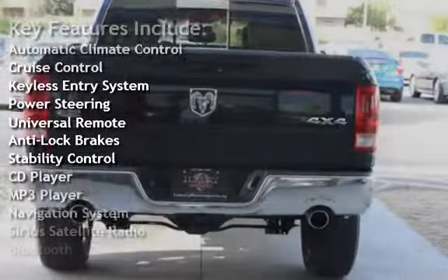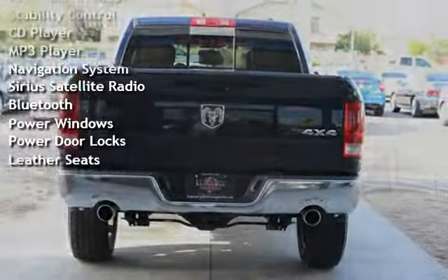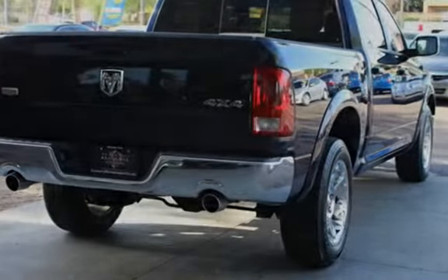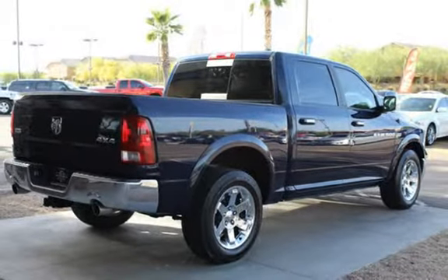Key features include automatic climate control, cruise control, keyless entry, power steering, universal remote, anti-lock brakes, stability control, CD player, MP3 player, navigation system, Sirius satellite radio, Bluetooth, power windows, and power door locks.